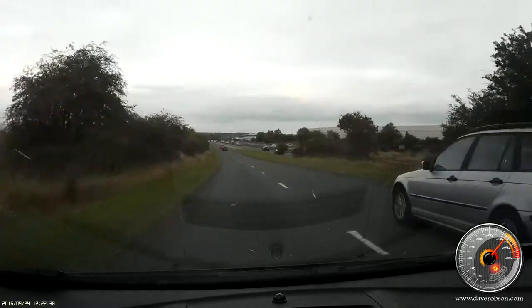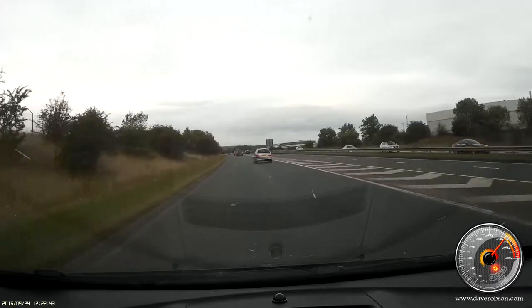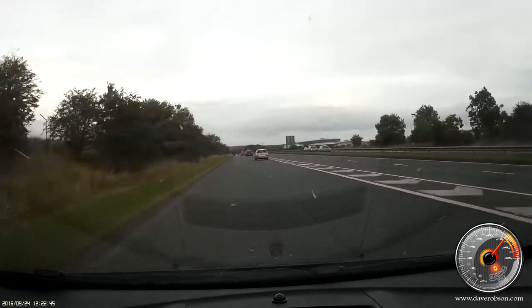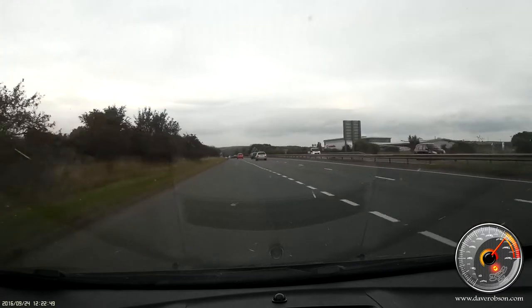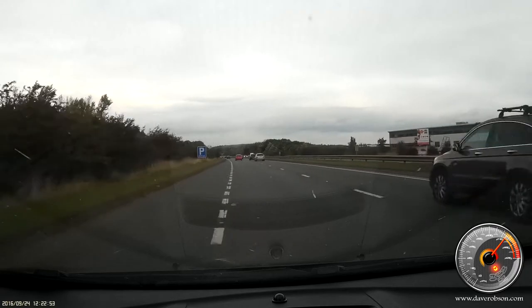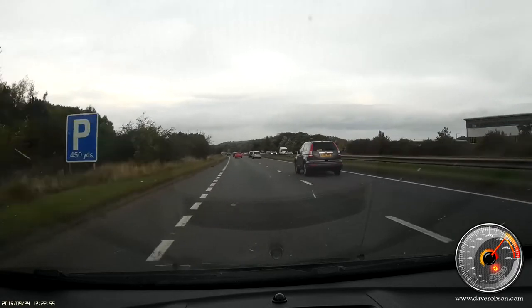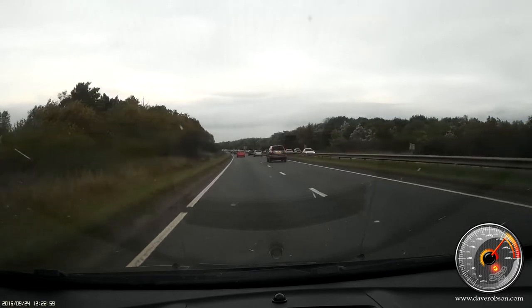The only difference is we're going to join — because it's a slip lane — we're going to join the A19 North. So we're going to check the mirrors and obviously signal early to tell everyone. Make sure you have a final check over your right-hand shoulder as a blind spot check. We'll join safely, with speeds obviously dependent on what we are joining.